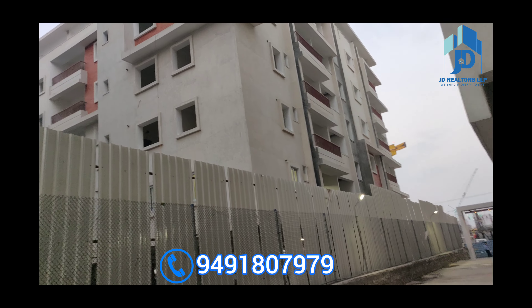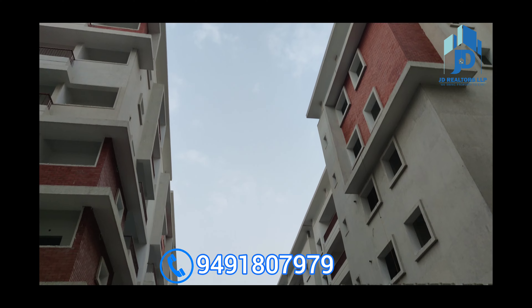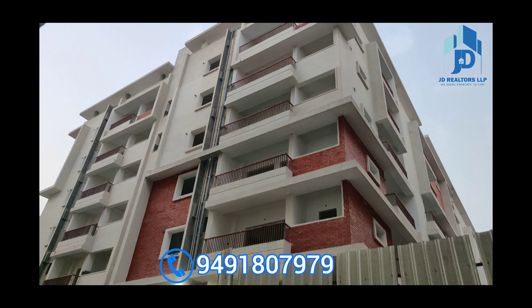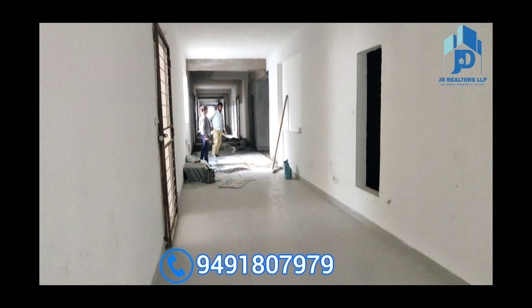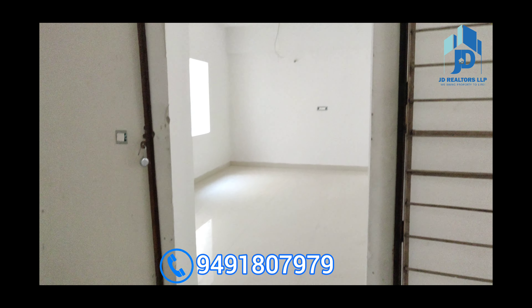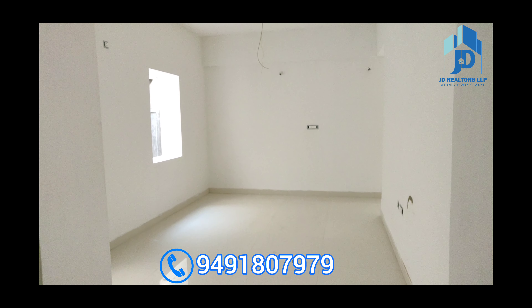This is a single community with two blocks. Phase 1 has already been handed over. This is phase 2 — Poetree Extension. The clubhouse is G plus four floors. This is phase 2 construction, ready to move. This is the corridor and main entrance of the 1308 SFT 2-BHK flat.